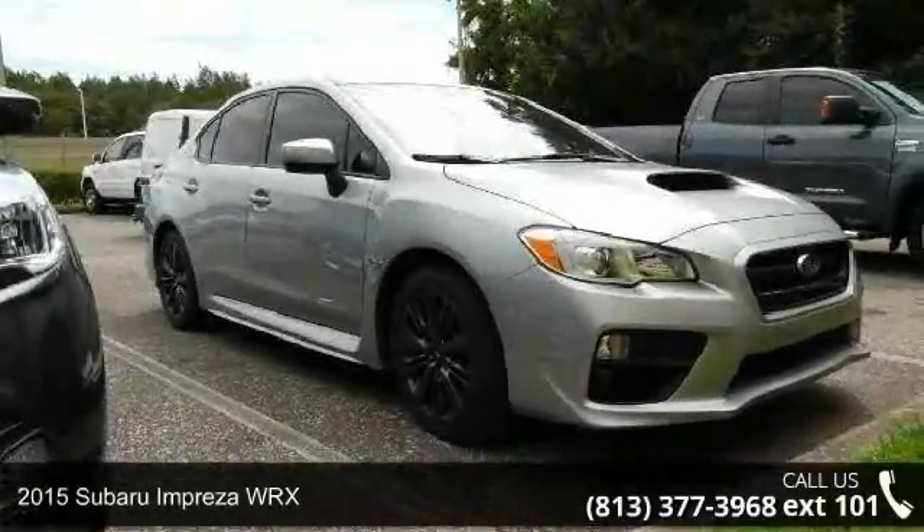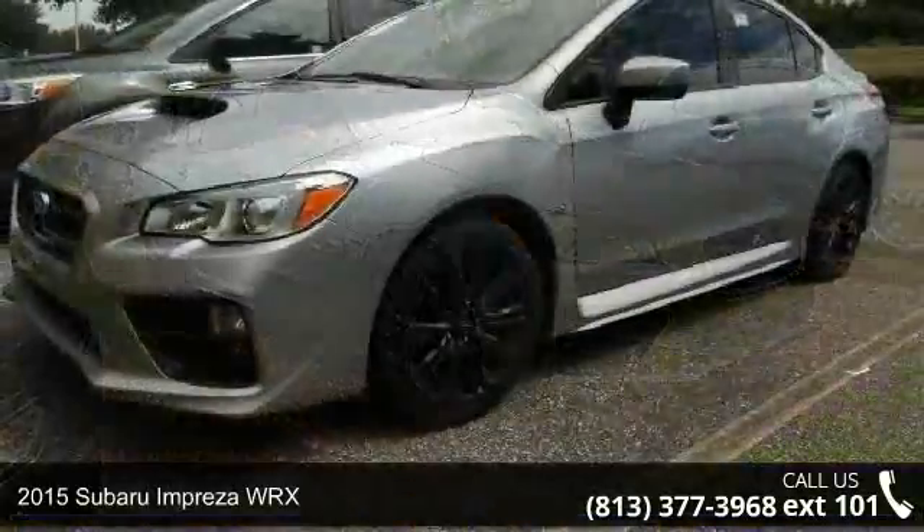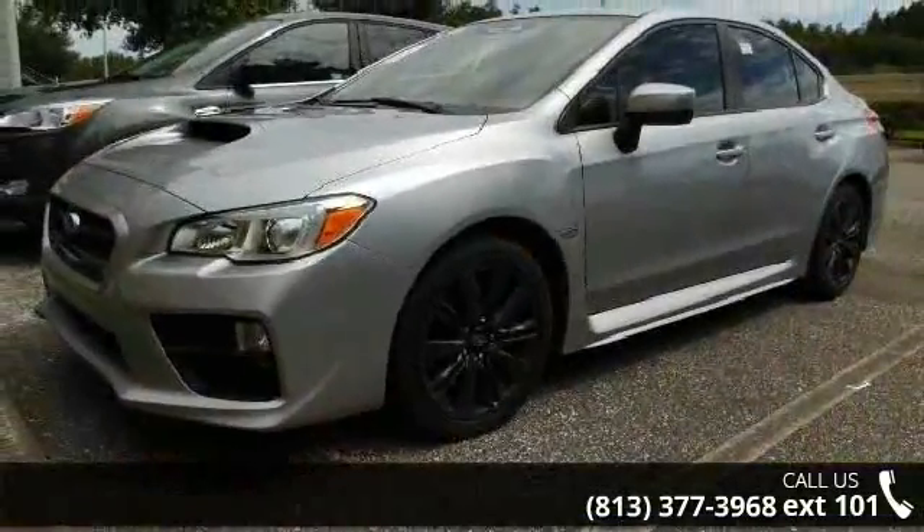Check out this 2015 Subaru Impreza WRX. If you are looking for an automobile with great features, look no further.